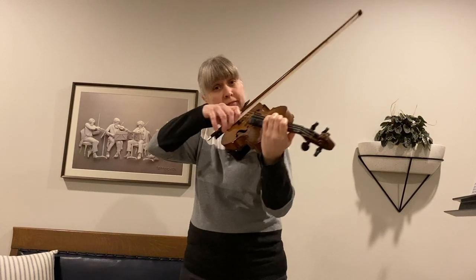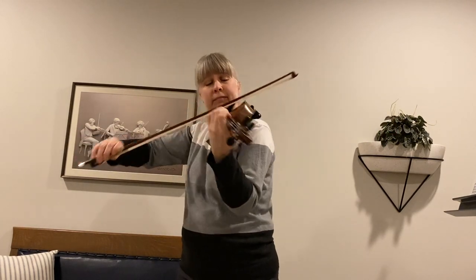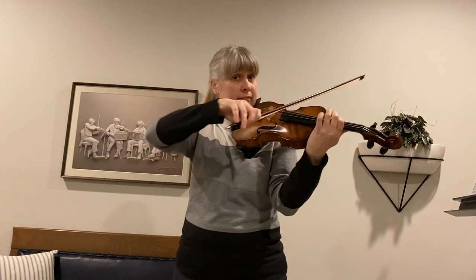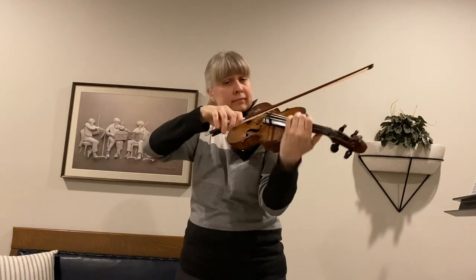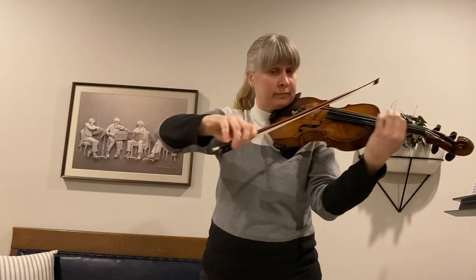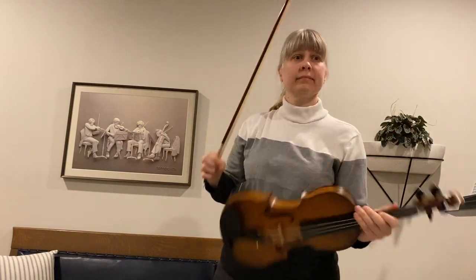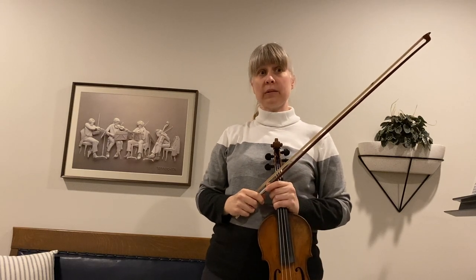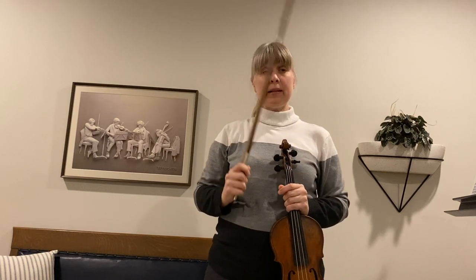We sound different on our lowest string. The first violin often plays the melodic line or the main tune in the group. That melody I just played was from Brahms Hungarian Dance No. 1.